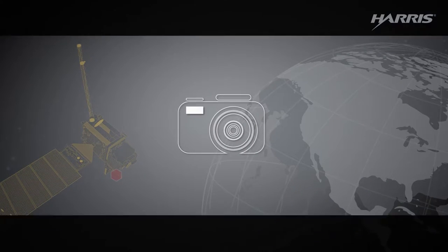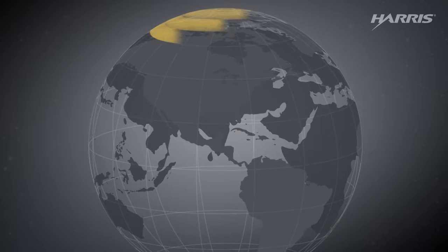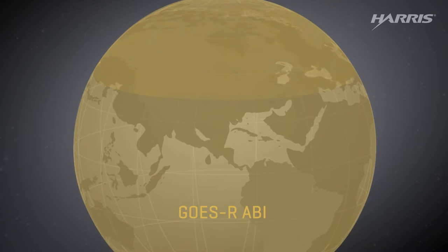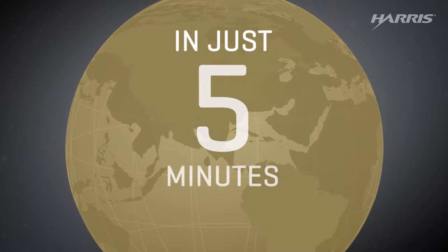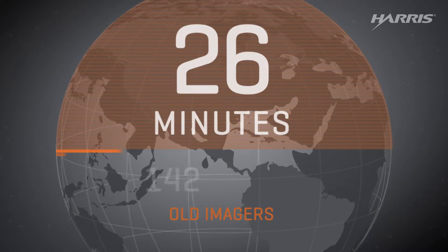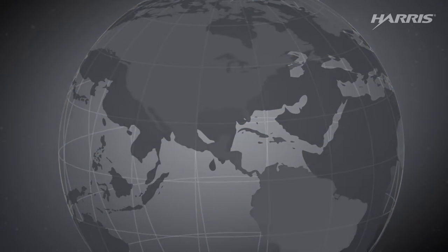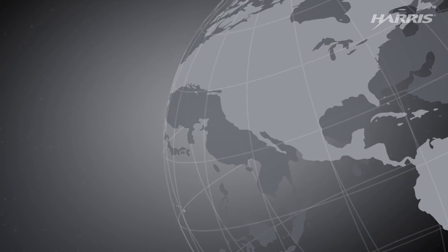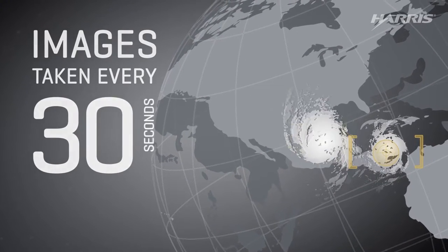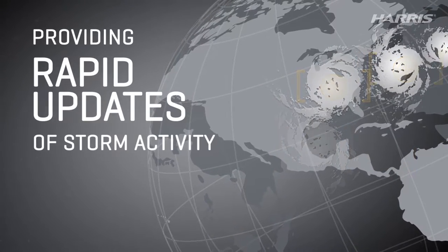The ABI is like a digital camera in panoramic mode. It scans a horizontal strip across the top of the Earth, then shifts down and repeats 21 more times until the entire side of the planet is imaged in just 5 minutes. Old imagers took 26 minutes and needed 1,356 strips to cover the Earth. At the same time the ABI is collecting this full image faster than before, images of areas with storm activity can be collected in 30-second intervals, providing very rapid updates of developing storms.